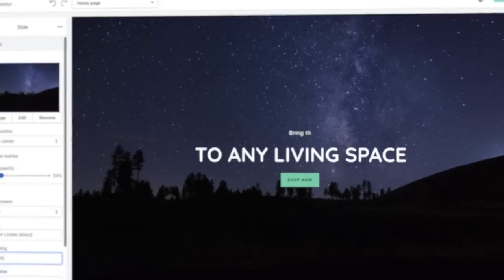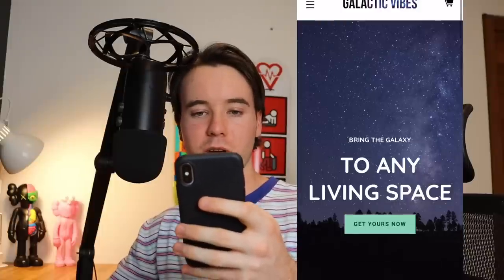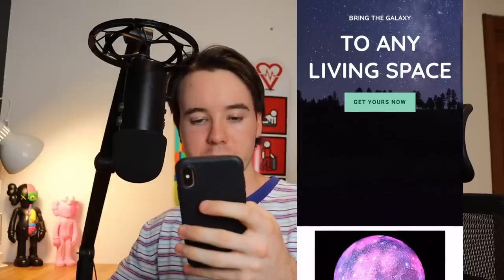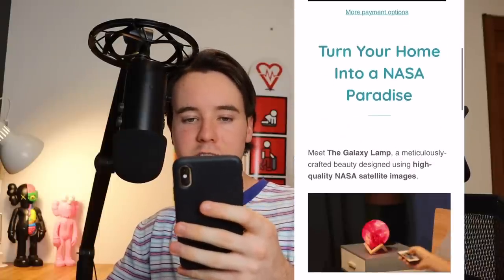It's been about one day and the website is complete. Running through it on the phone: we've got the logo at the top, a quick homepage with 'Bring the galaxy to any living space' to keep it professional, and the product page with an image, title, priced at $49.95, with the tagline 'Turn your home into a nest of paradise' and a basic product description. Nothing too crazy.